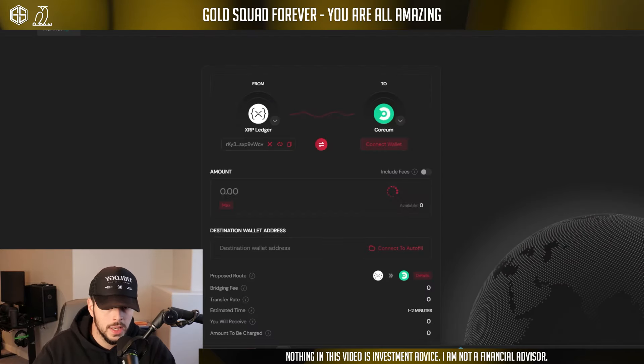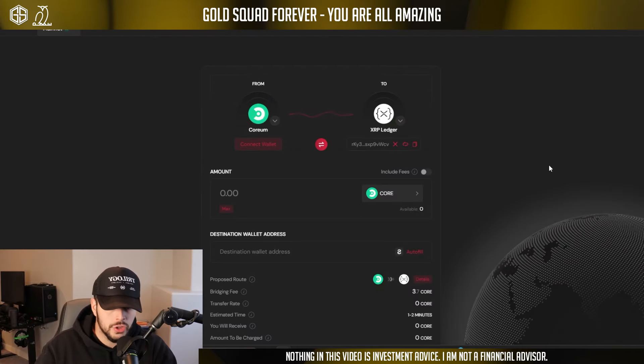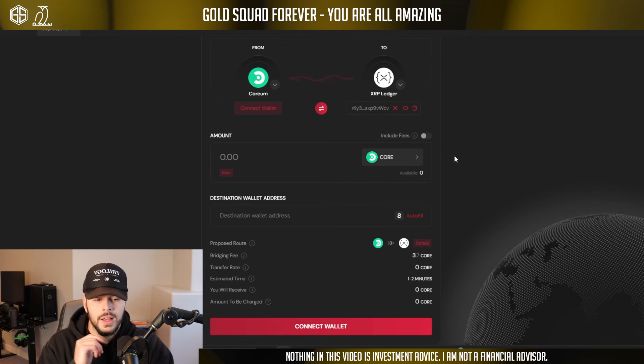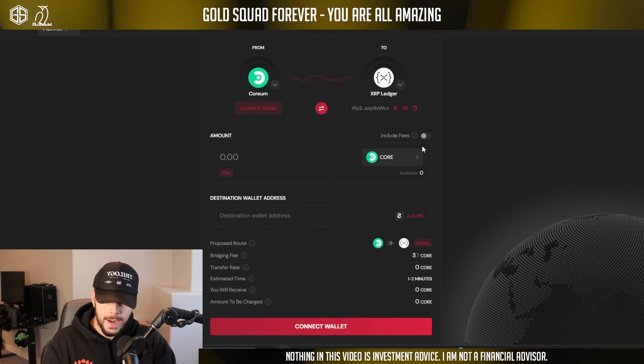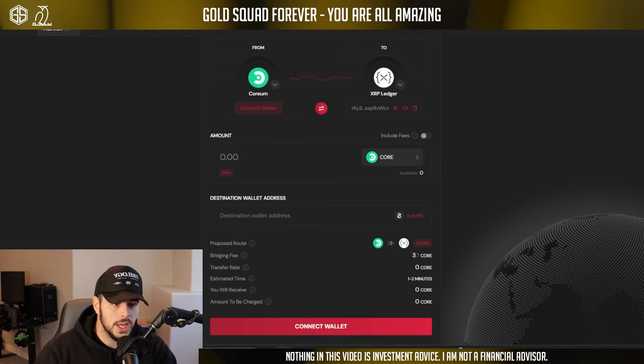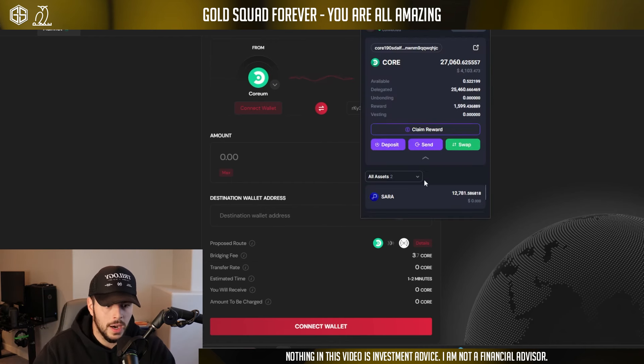Now we have a smart token representing XRP. If you want to get that back — bridge it over from Coreum back to XRP Ledger when you're done — you're just going to switch your bridge direction. You're going Coreum to XRP Ledger now, selecting the token, and doing the same process. Super cool stuff they've built.